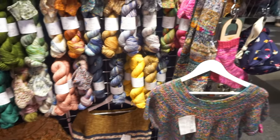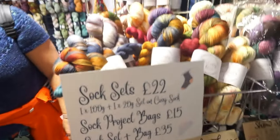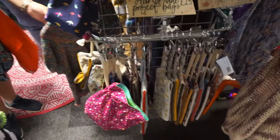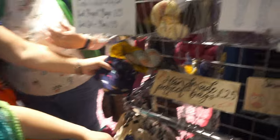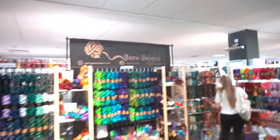We then looked at her project bags. Emma said one of the funniest things I think I've ever heard at a yarn show — she said she'd sort of promised herself she wasn't going to buy any yarn. You can see from our reaction what we thought of that idea.